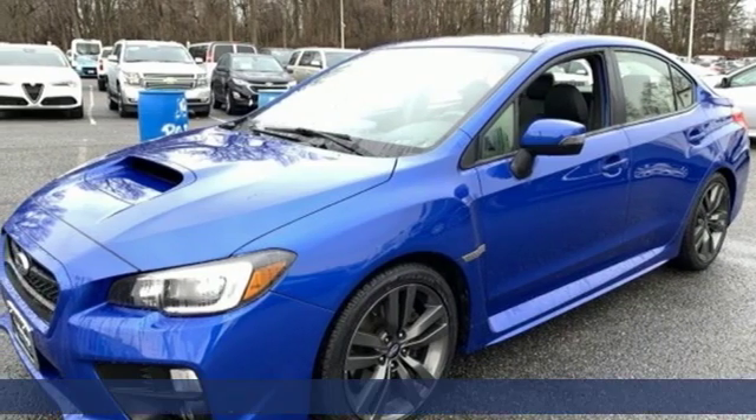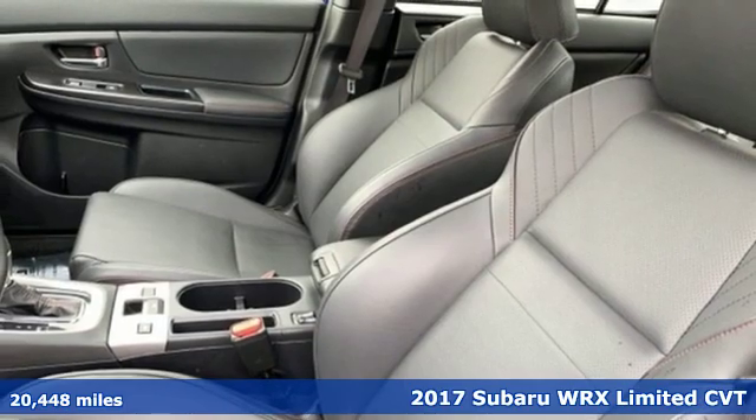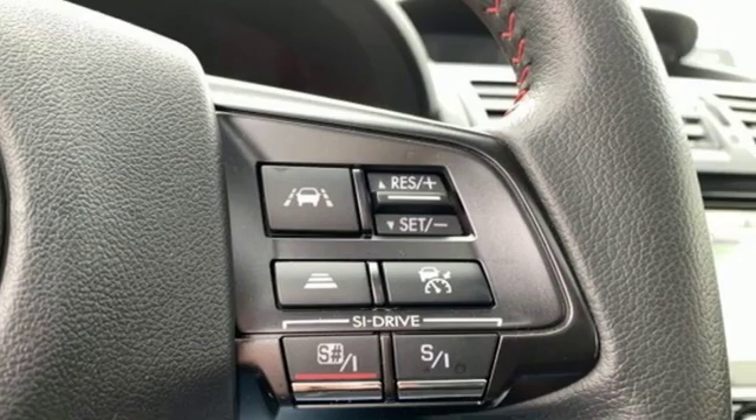Here's a 2017 Subaru WRX. Once strangers, blistering acceleration and respectable fuel economy now work together in the performance-driven WRX.